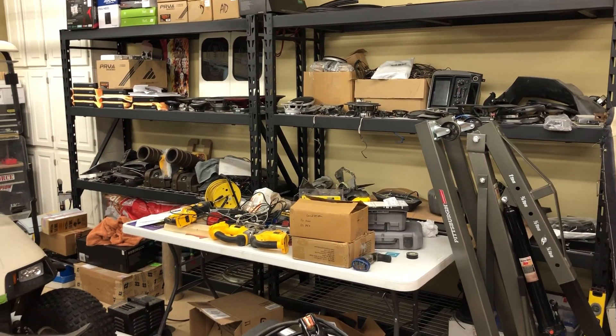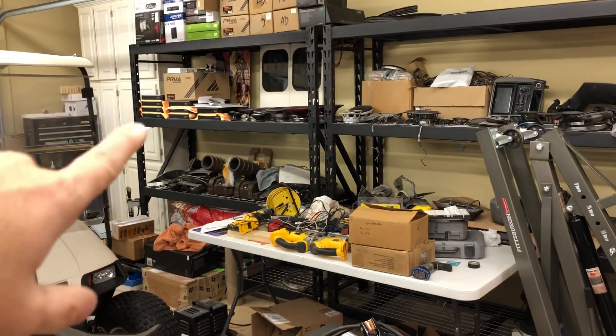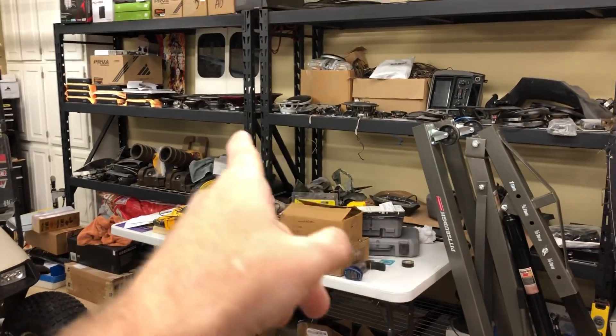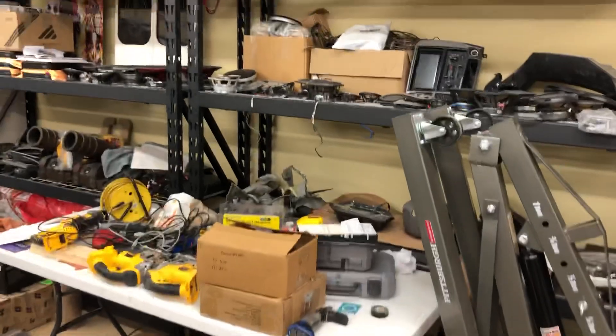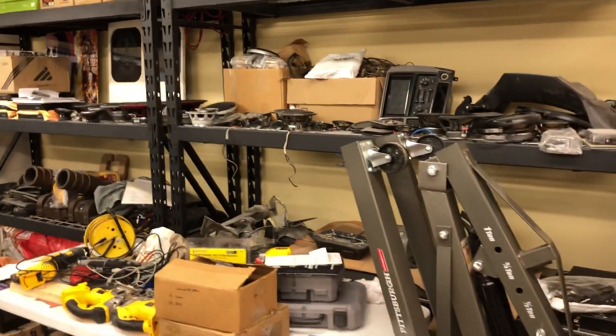I bought these racks just so I could put Will's stuff on them. He had 14 amplifiers in the van, but there are 16 JL HD series amplifiers on the shelf. All of this stuff you see on these shelves came out of his van. It's going to be a big build, and there's going to be a lot of stuff I'll be posting about it on the channel.